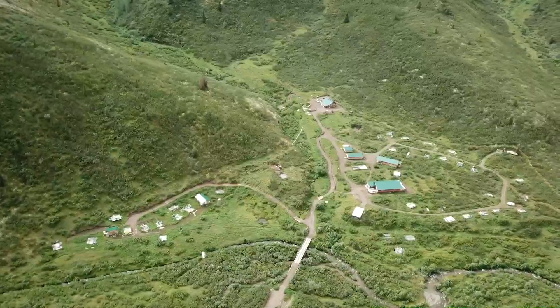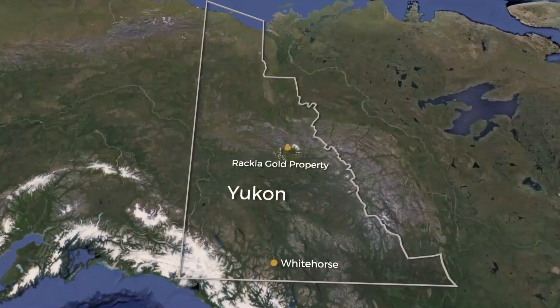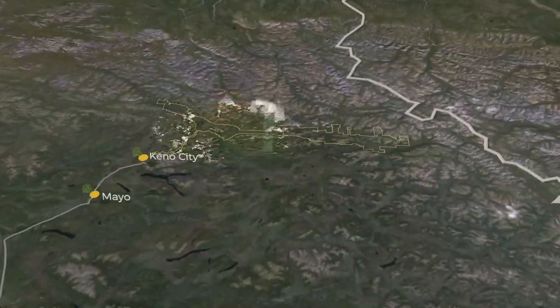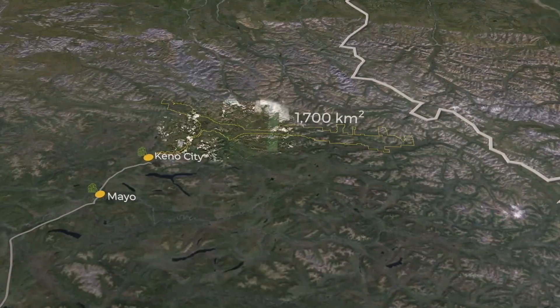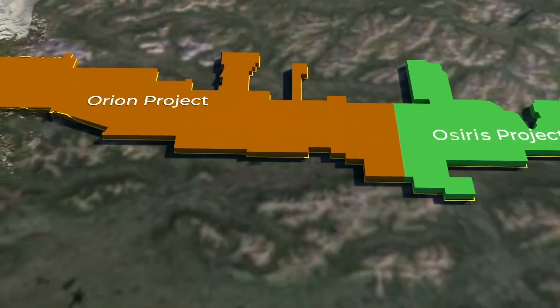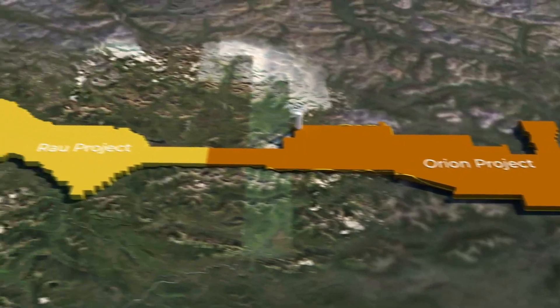We're here today at the Rackla Gold Project, located within the traditional territory of the Nacho Nyak Dun First Nation. The Rackla Gold Project is 185 kilometres long, 1,700 square kilometres, and is comprised of three separate projects: the OSIRIS, Orion, and the RA.